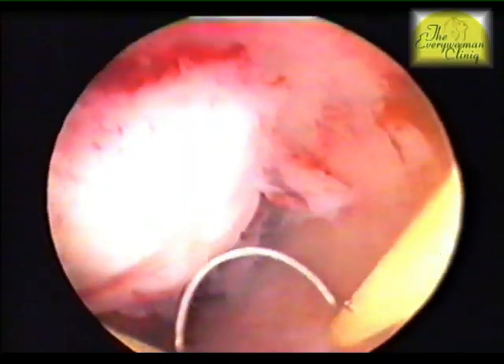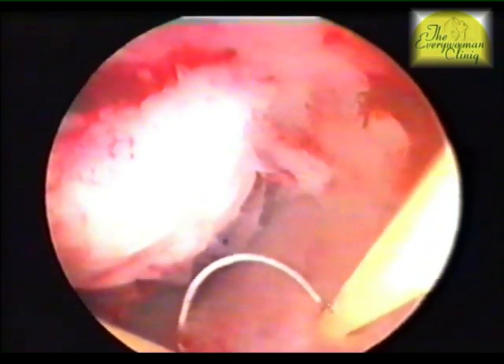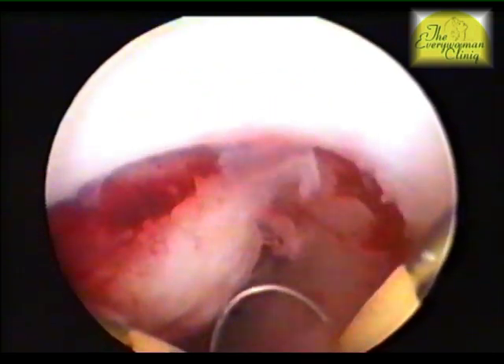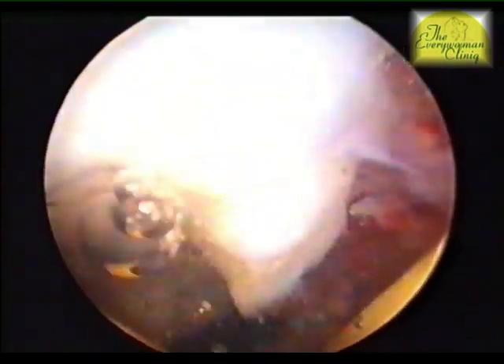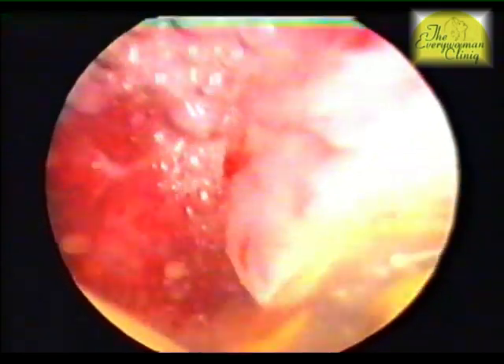If they are found on the inner surface of the uterus, they are called submucosal fibroids. Submucosal fibroids cause a lot of pain, irregular or heavy bleeding, and cause infertility. The fibroids found in the substance of the womb are called intramural fibroids, and those located on the outer surface of the uterus are called subserosal fibroids.